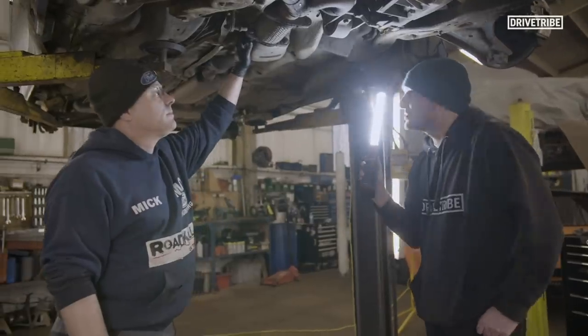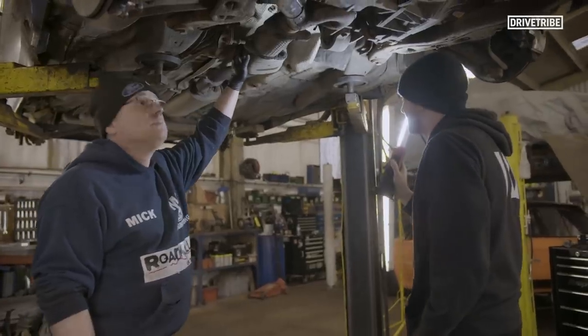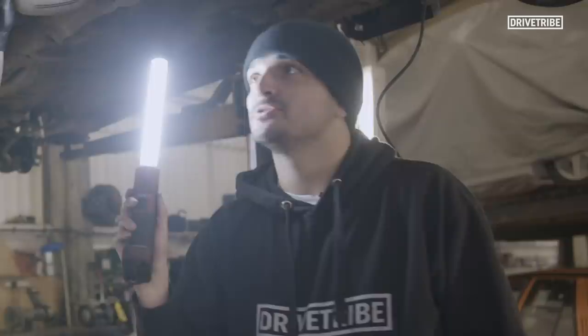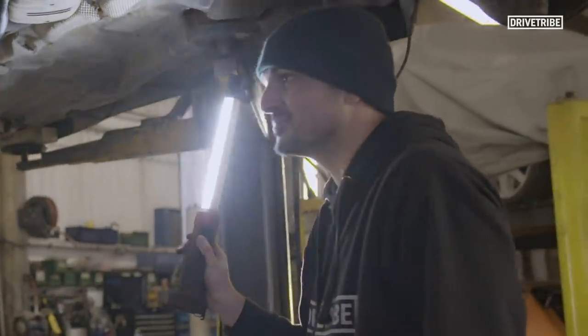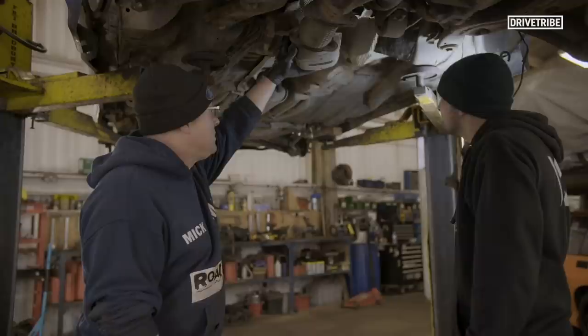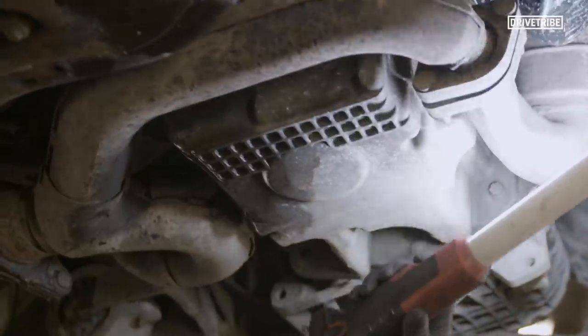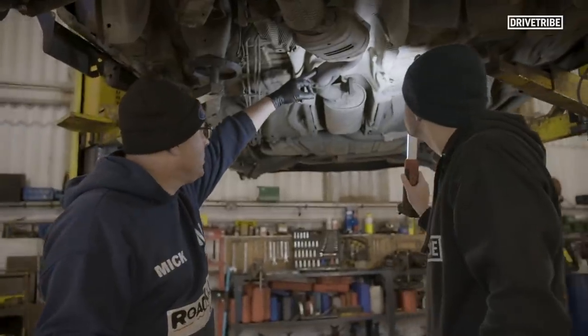So Mick, this is one of the first times I've actually seen underneath the car. It's done 155,000 miles - what do you think about the condition of this Mondeo? It's still got sills, it's still got chassis rails. Yes, it's a bit scabby - at the end of the day it's been a used car. We'll go with the new stainless John Ashley exhaust.